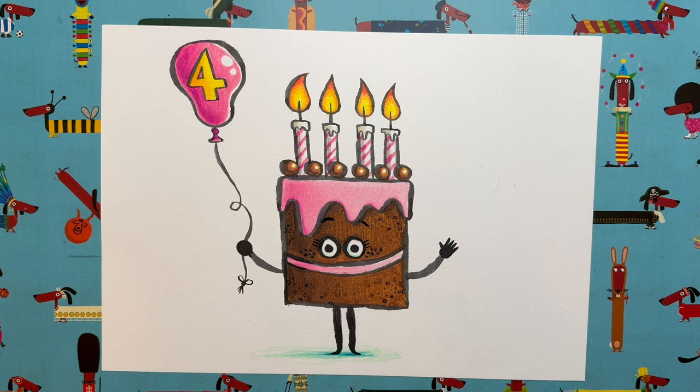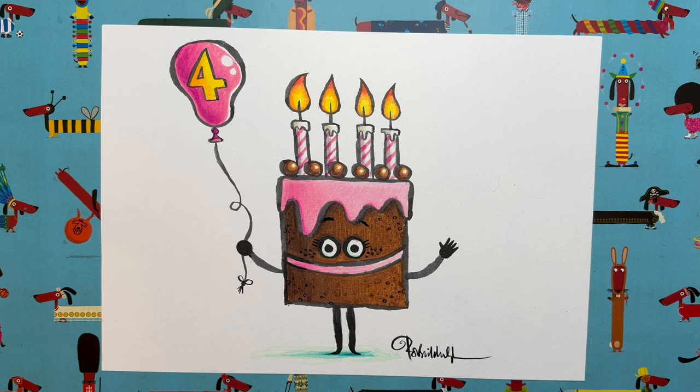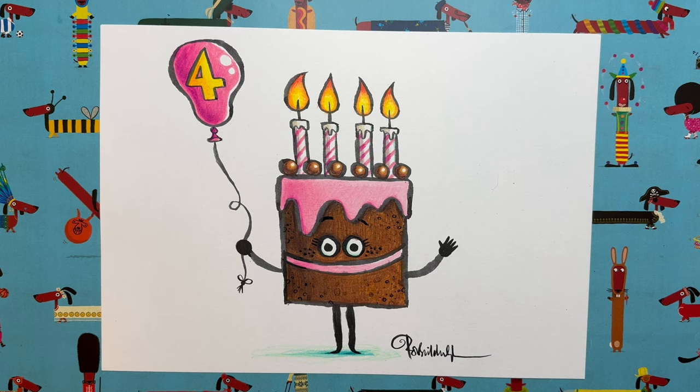The last thing is signing our drawing — it's our fourth birthday, so let's do this properly. I'll write 'Rob Biddulph' — signed, done. We need to let everyone know who created these wonderful works of art! I think this is a really good idea for birthday presents or birthday cards. A hand-drawn birthday card is so much nicer than a shop-bought one — I keep every single card that you give me at my events. Anyone would love to get a birthday card with this character holding a balloon with their age on it.